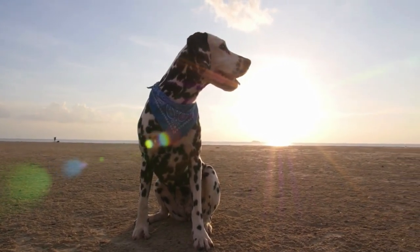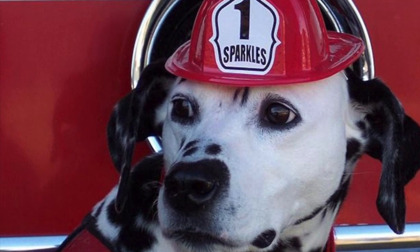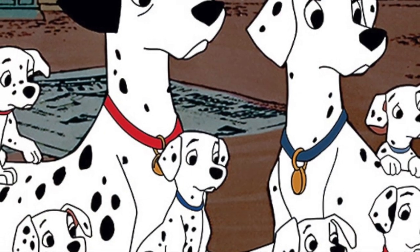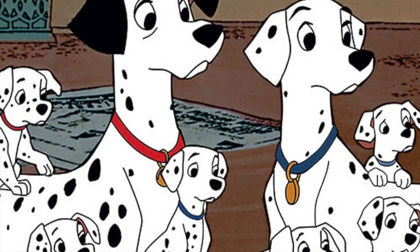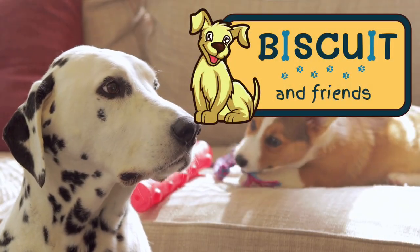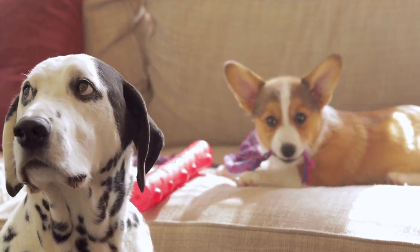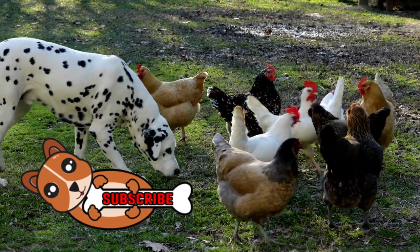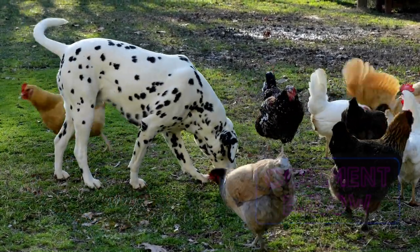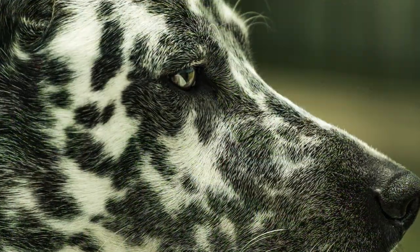Dalmatians are one of the most easily recognizable dogs around. With starring roles in fire stations as well as Disney movies, the lovable and quirky Dalmatian has earned a spot in our hearts. Hi there, and welcome to Biscuit and Friends. In this video, we will explore some interesting facts about Dalmatians. Be sure to subscribe to Biscuit and Friends for more videos like this, and don't forget to say hello in the comments. Let's get started.